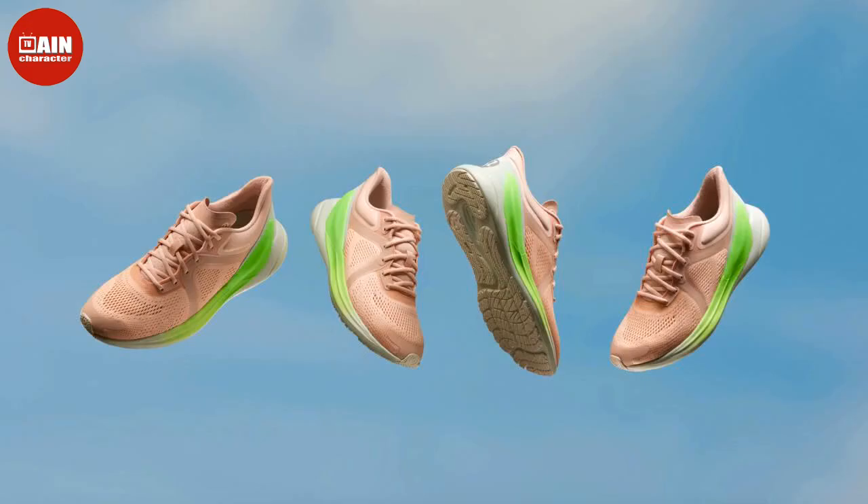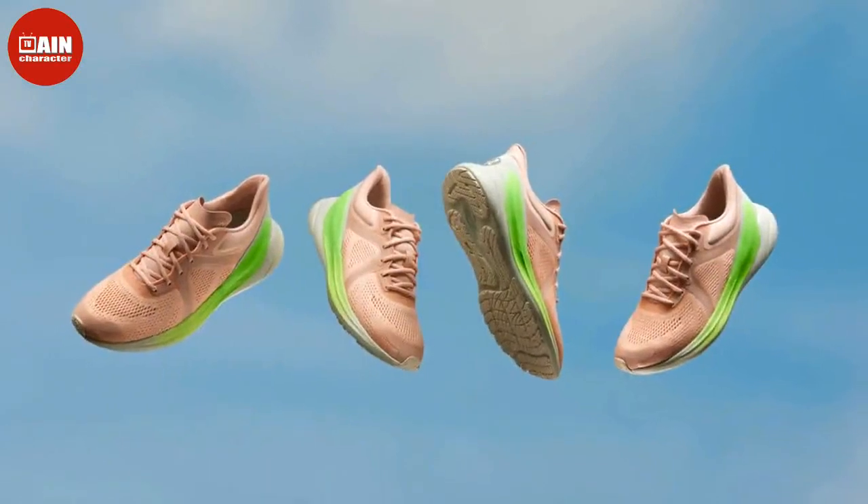For more savings, be sure to check out our ultimate guide to this year's Black Friday sales for the best deals on tech, holiday gifts, fashion, and more.